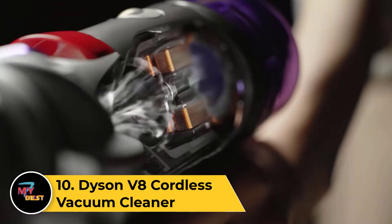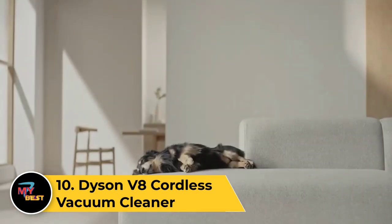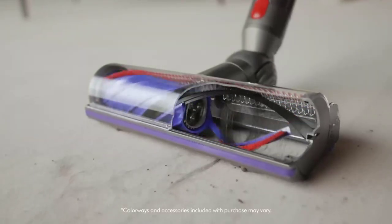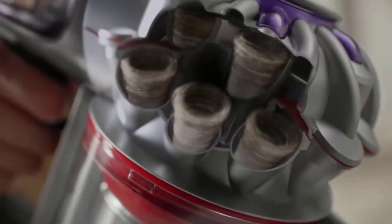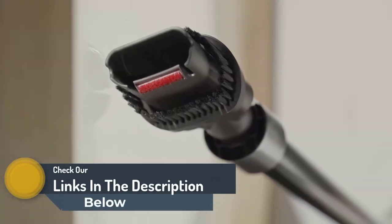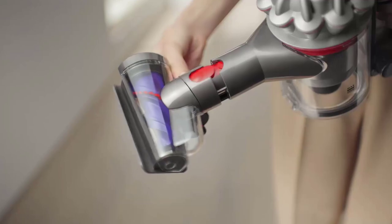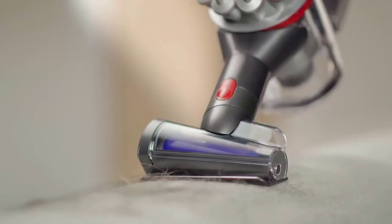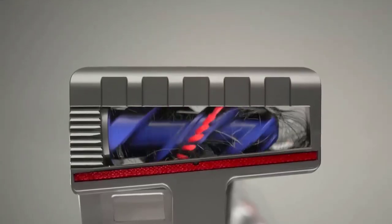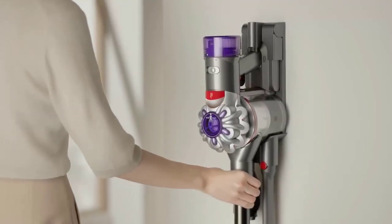Number 10: Dyson V8 Cordless Vacuum Cleaner. The Dyson V8 Cordless Vacuum Cleaner is a cutting-edge cleaning solution that combines powerful performance with the convenience of a cordless design. Engineered with Dyson's digital motor, it delivers robust suction across various surfaces for effective dirt and debris removal. The cord-free design allows unparalleled maneuverability, while the convertible feature transforms it into a handheld vacuum for quick cleanups. With a rechargeable battery offering substantial runtime and HEPA filtration options, the Dyson V8 is a popular choice for homes.